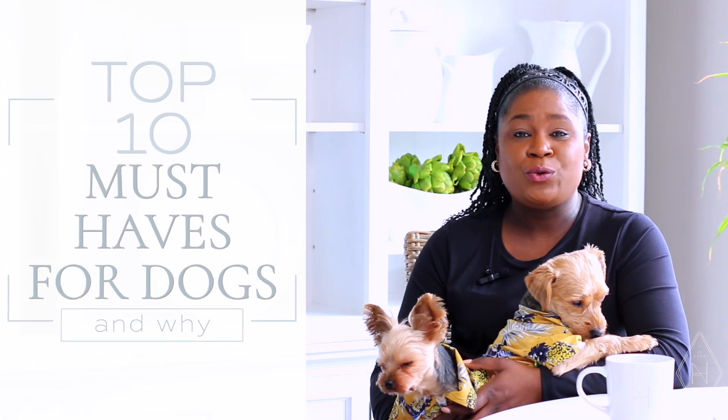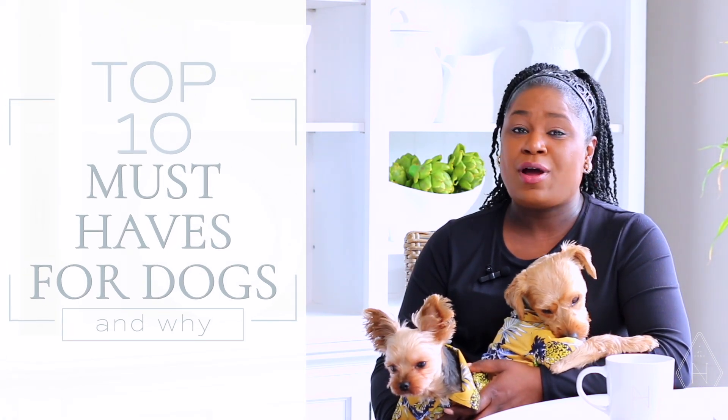Hi, my beautiful friends. I hope you all are doing great. It is Bentley, Albert, and Nikki here to share with you our 10 top products for Bentley and Albert. So let's jump right in.